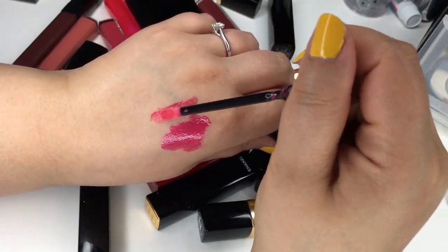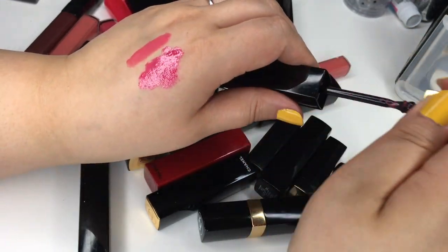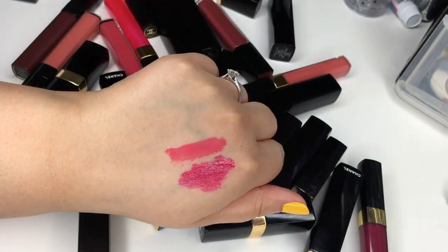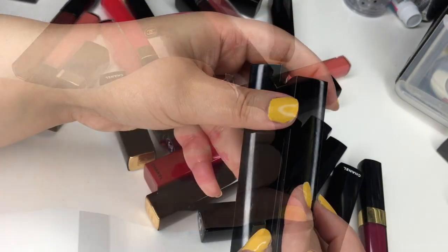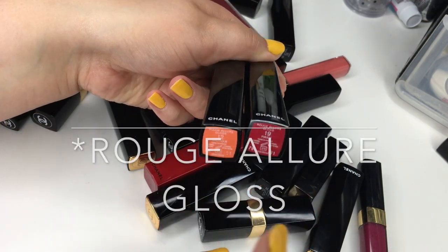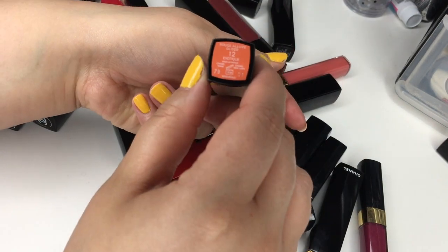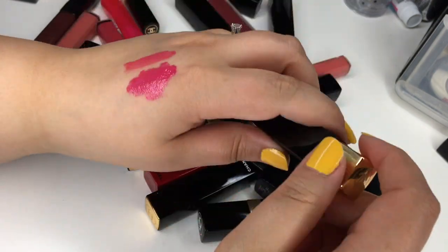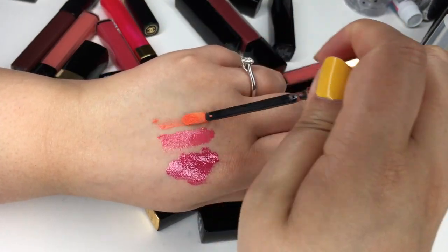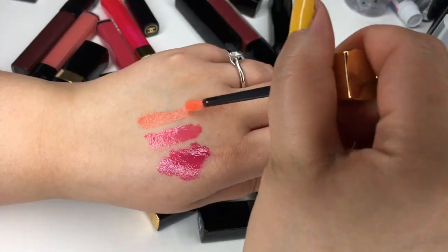Number 16 is definitely more of a light baby pink, but they're both gorgeous and you can build them up as well — more opaque or lighter. I also have two more shades in the Rouge Allure Gloss Ink: number 12 and number 19. Number 12 — when I first got it I was like, are you kidding me, because it looks like pumpkin orange, but it is such a beautiful shade to wear in the summer because it melts into your lips and turns into this gorgeous peachy shade.